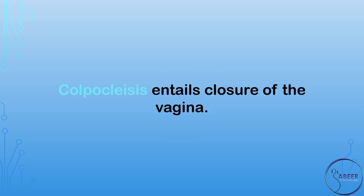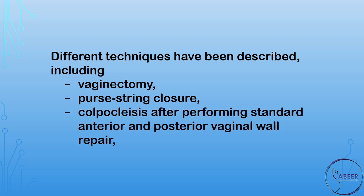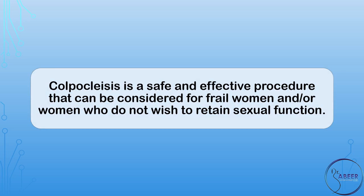When should colpoclysis be used? Colpoclysis entails closure of the vagina. Different techniques have been described, including vaginectomy, purse string closure, colpoclysis after performing standard anterior and posterior vaginal wall repair, purse string closure of enterocele followed by approximation of perivesical and rectovaginal fascia, high levator plication, and LeFort colpoclysis, where a bridge of tissue is created between the anterior and posterior vaginal wall to stop the vault prolapse from protruding. Colpoclysis has a short operating time, a low incidence of complications, and is a safe and effective procedure that can be considered for frail women or women who do not wish to retain sexual function.